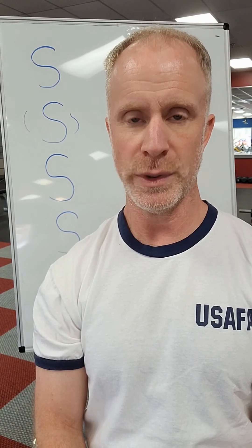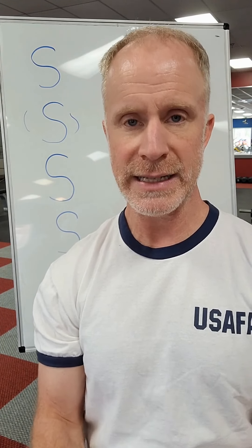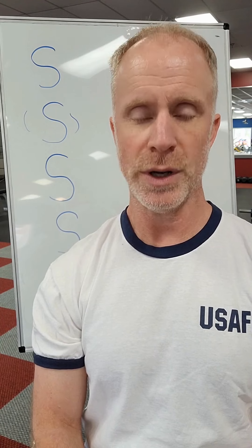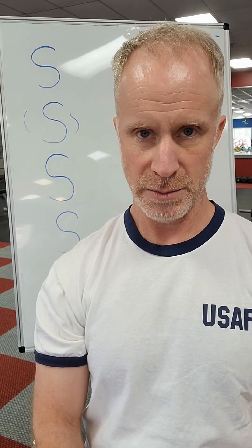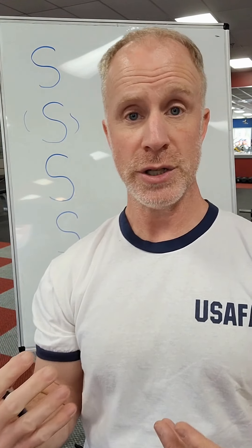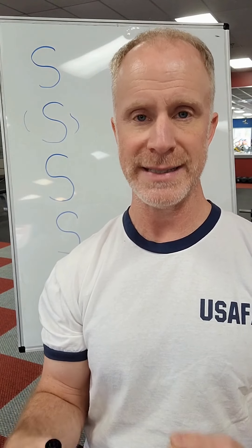What you saw right there is a real-life example of festination — these tiny, tiny stutter steps that can start with Parkinson's disease. It is one of the most common symptoms of Parkinson's disease, and it can be very frustrating and even dangerous because your body has already shifted forward, but your feet are slow to catch up. They feel heavy or sticky.